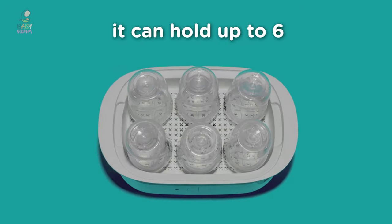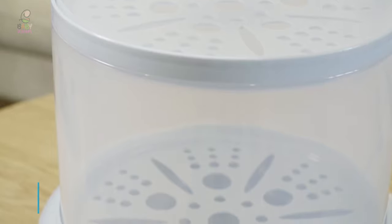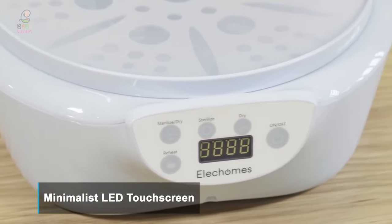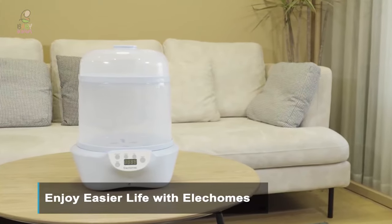Our guide video on the 7 best bottle sterilizers has all the choices you could hope for. We've included quite a few types of bottle sterilizer, so pay attention and pick the one best suited for your needs. If you are using any of the bottle sterilizers, then what is your opinion on it? Let me know in the comments.